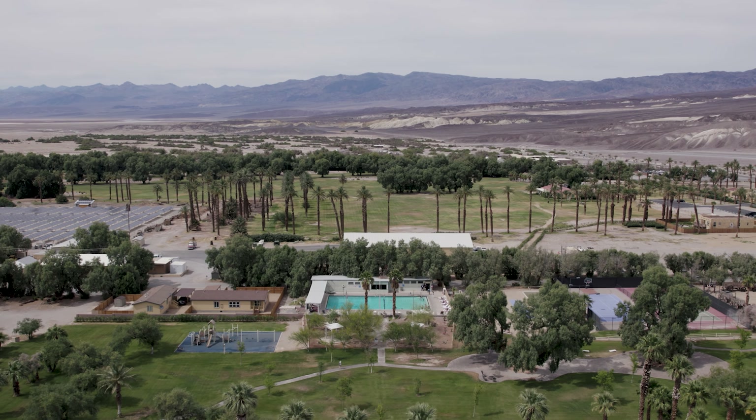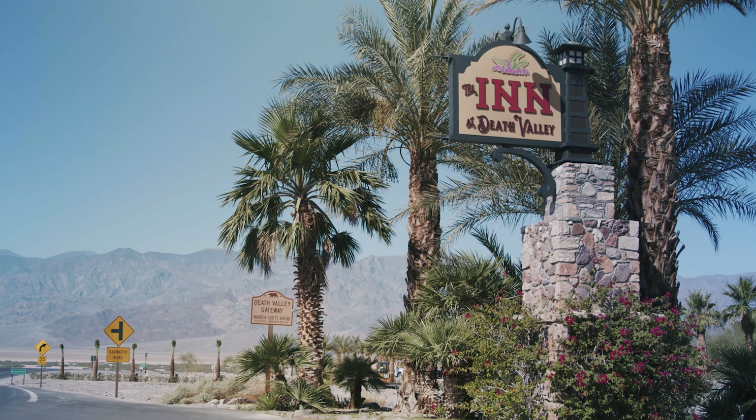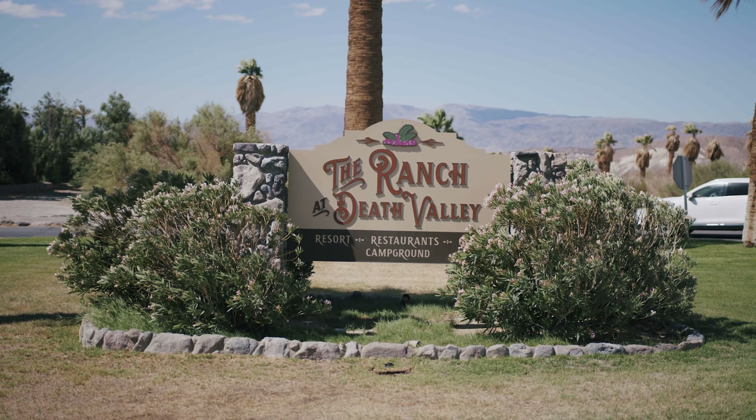Here at Death Valley we have two very distinct properties. There's a four-diamond inn built in 1927, and then a mile down the road we have the Ranch at Death Valley.